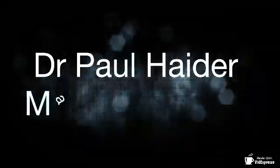This fiber works just as well as Ozempic for obesity with no side effects and very inexpensive. You've got to check this out. Dr. Paul Hader, Master Herbalist.